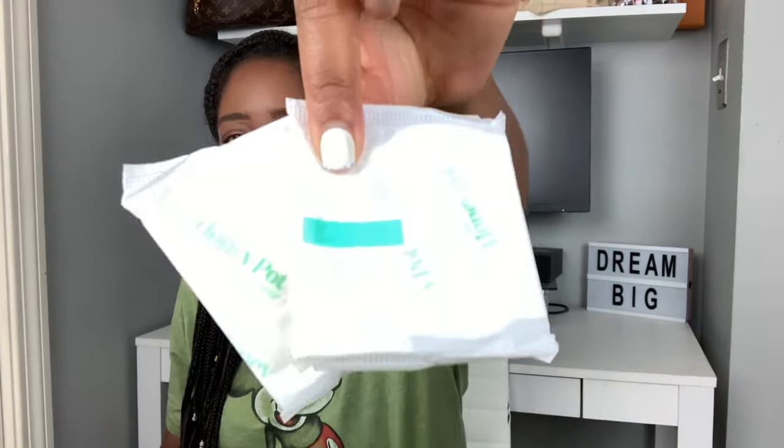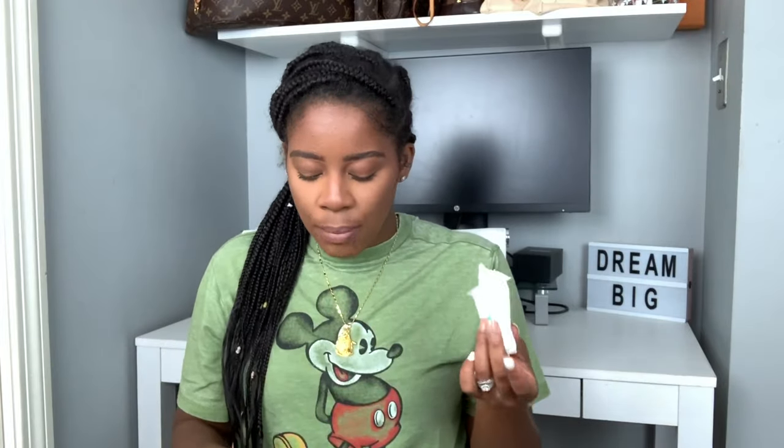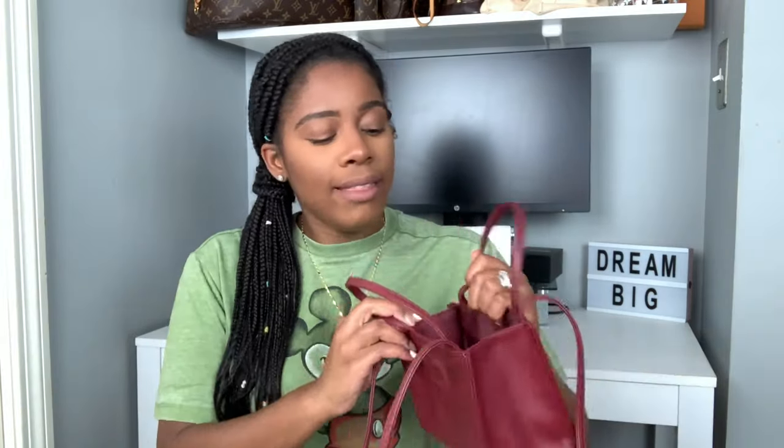I also have these panty liners from the Honey Pot Company — also less than four dollars. These are everyday herbal-infused panty liners with mint, lavender, and aloe. Because of the mint, you may feel a little tingling, so don't be surprised. I carry them just in case I need them or if my menstrual cycle is starting.